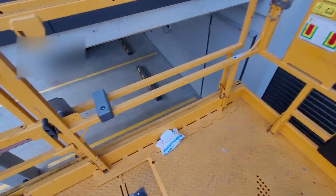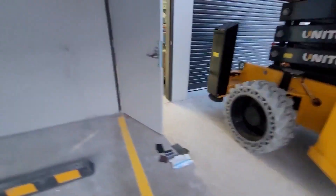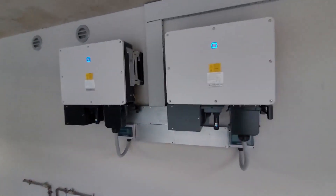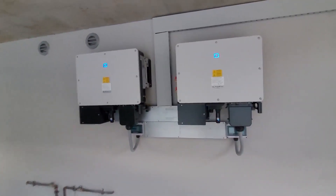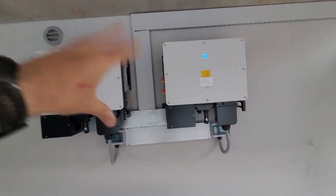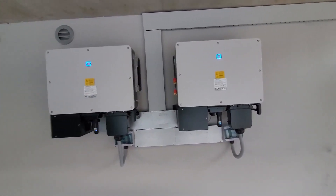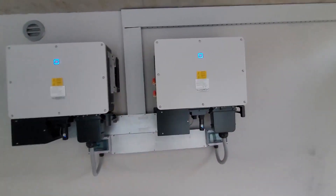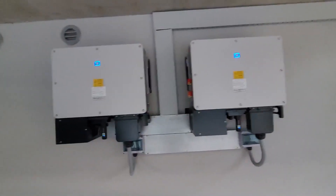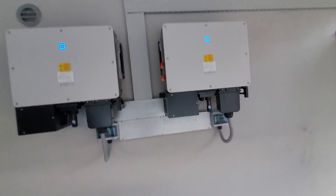Here are the two Sungrow inverters and they look like they are running — they've got some nice blue squares, which I guess means they're generating power. On the first day of running, they might go red or do different colors once they switch off and are no longer gathering the sun's rays. They're really nice units — there's going to be a cage going around these for protection. It's amazing that these can both produce up to 50 kilowatts each. Really, really impressive.